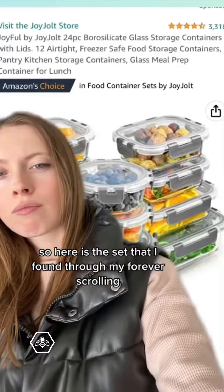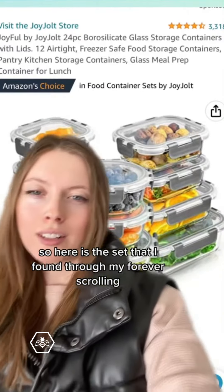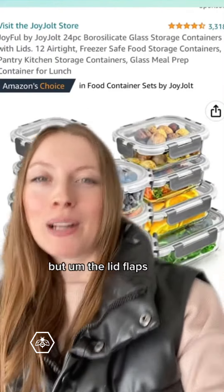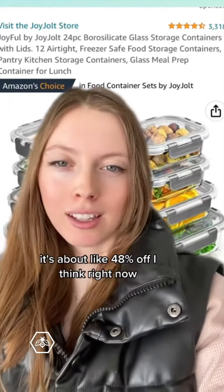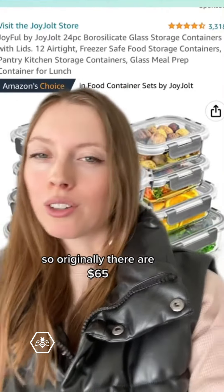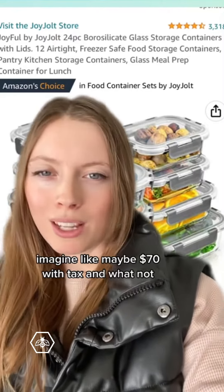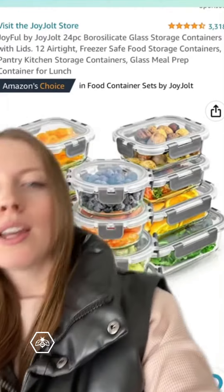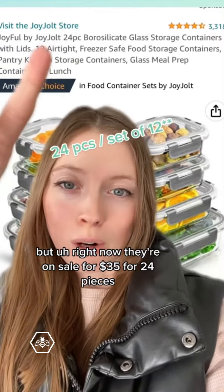Here is the set that I found through my scrolling — the lid flaps come in different colors if you want. It's about 48% off right now, so originally they're $65, maybe around $70 with tax, but right now they're on sale for $35 for 24 pieces.